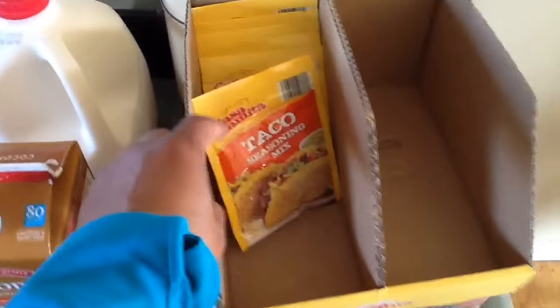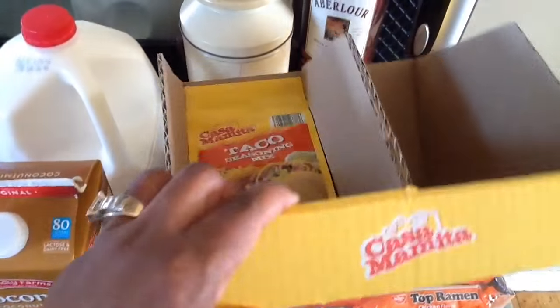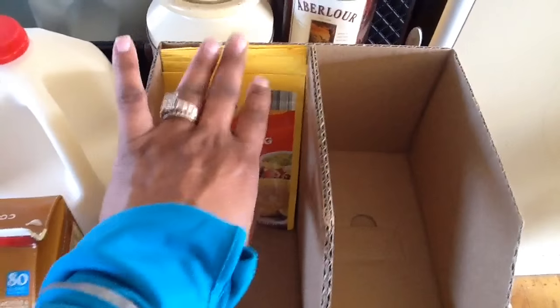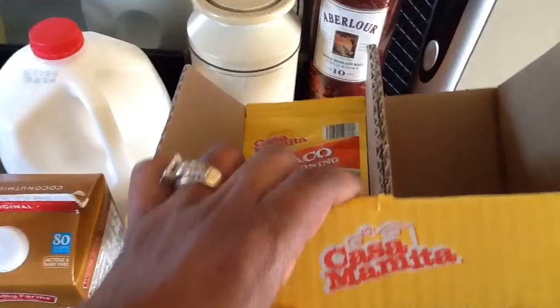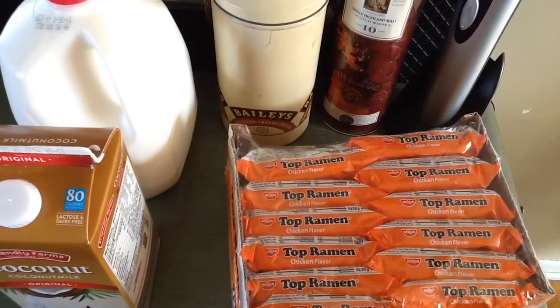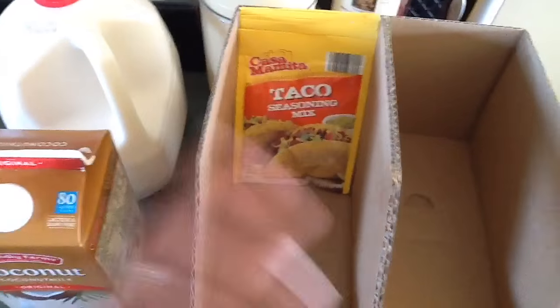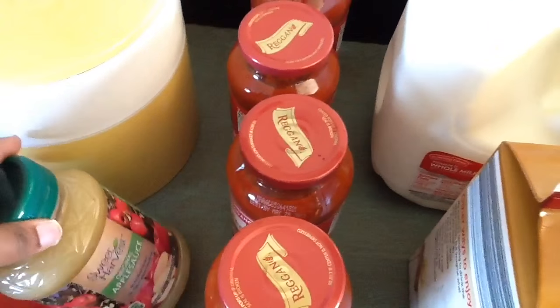I picked up a taco seasoning box — you can grab their boxes when they're empty. I want to upcycle it, decorate it, and put all my packets of seasoning in there. I also got a box of Oodle Noodles — they always come in handy when my daughter doesn't know what she wants. And lastly, my mom won four jars of spaghetti sauce, and here's the other applesauce. I think that is it!